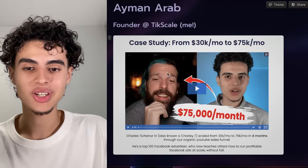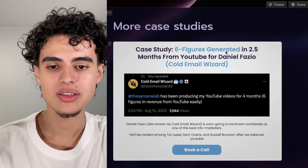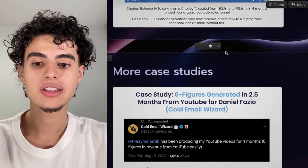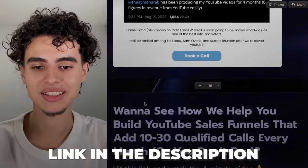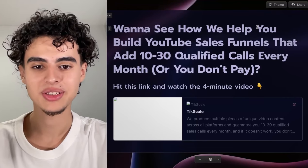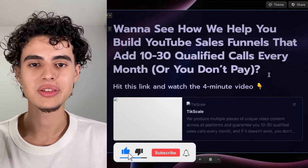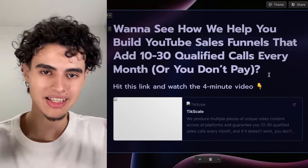If you want to see more case studies I have more on my landing page, which is going to be the first link in the description. If you opt in you'll get access to this document with all these thumbnails. I generated over 100k for Daniel Fazio — I also made an interview with him that's going to be linked in the description. If you want to see how we can help you build YouTube sales funnels that add 10 to 30 qualified calls every single month or you don't pay, hit this link, opt in, and watch the four-minute video. If you enjoyed this video make sure you leave a like and subscribe.